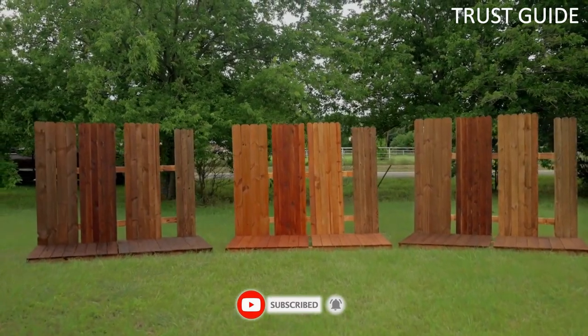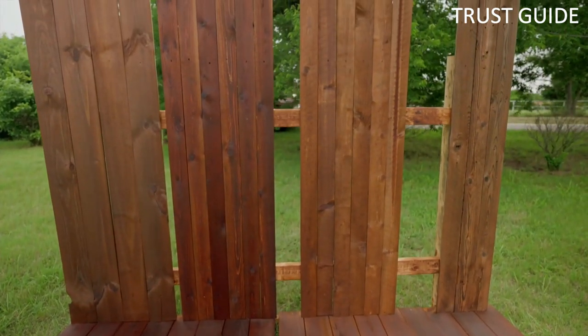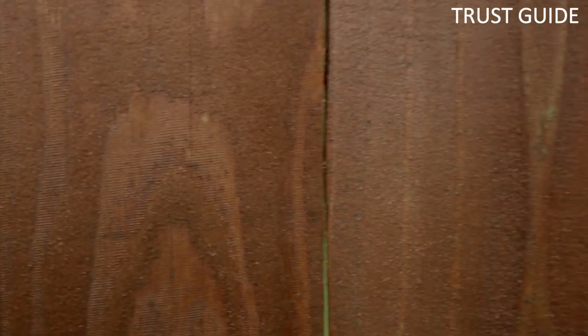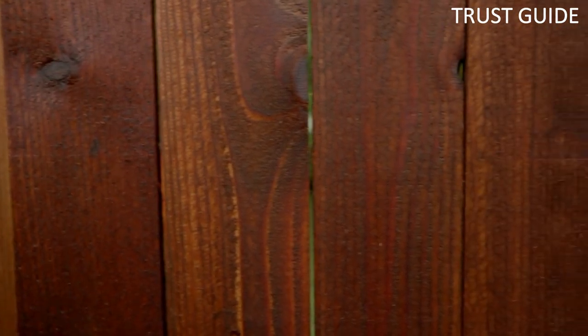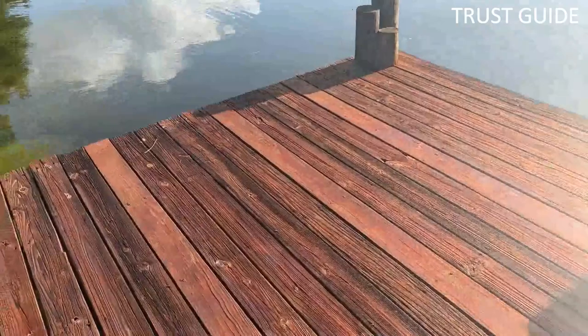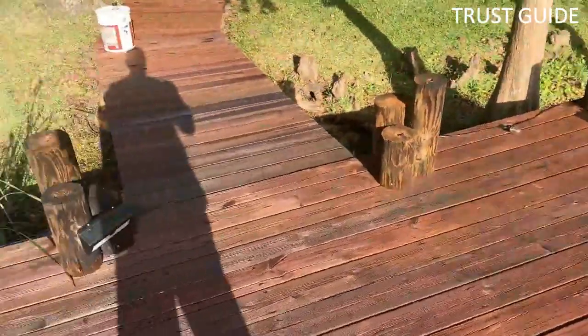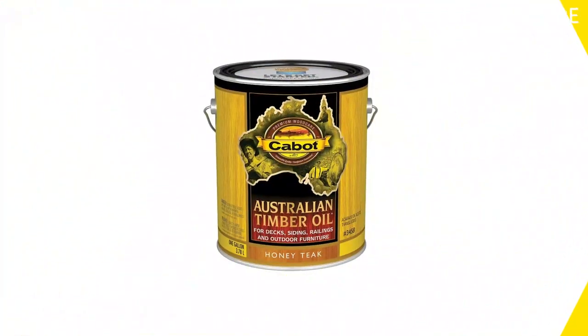This stain is an oil-based, semi-transparent stain and sealer in one, suitable for all your exterior wood projects. It is a unique formula that penetrates deeply to protect and preserve wood from the elements such as mold, mildew, and damaging UV rays. It also is biodegradable, so there's no worry when you are washing off your paintbrushes and other tools.